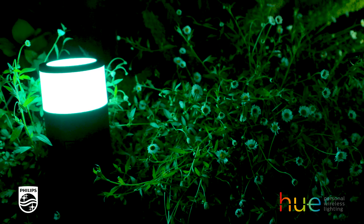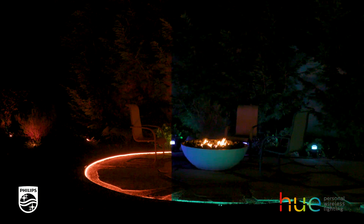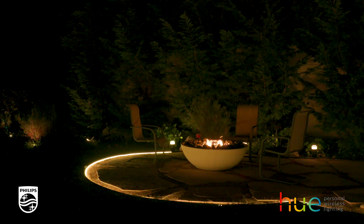It's easy to create and extend your landscape lighting all on your own and bring your outdoors to life with splashes of color and glowing tones.